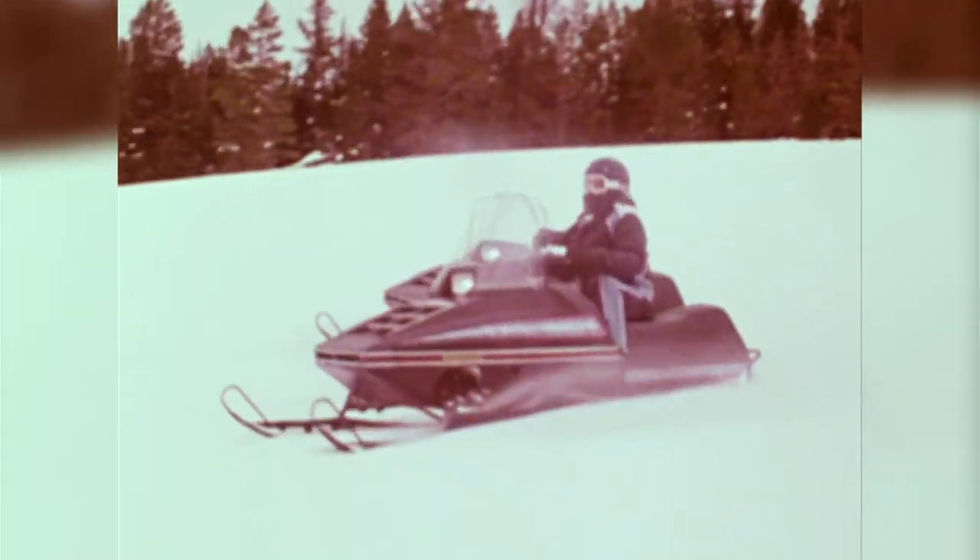Interestingly, the first Polaris snowmobile with an independent IFS suspension was the legendary RXL oval racing sled. However, the Indy technology developed on the iced oval pales when considering the amazing impact the original 340cc, 56-horsepower, liquid-cooled TXL Indy had on cross-country racing in the late 70s and early 80s.